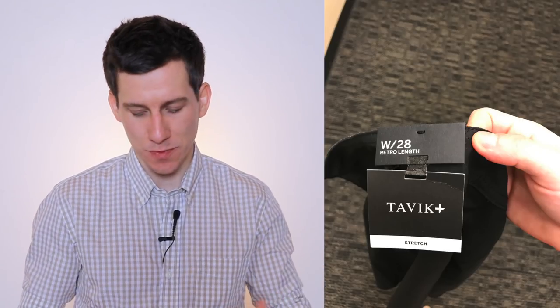Still at Nordstrom Rack we have a brand called Tavik — hadn't heard of them but figured I'd try them out. These were a 28 waist in a retro length, which I assume just means shorter. Definitely one of the slimmer pairs I tried on, with a lower rise and not as much room in the seat, but nice and tapered through the leg. Black's not my favorite color for swim trunks, but it's a safe choice. I can't really comment on the quality since I haven't heard of this brand, but not a bad option.